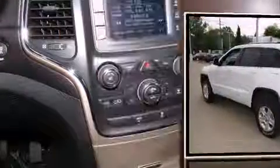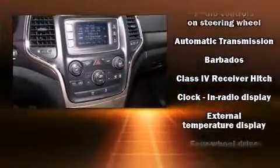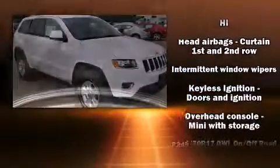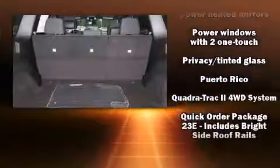Jeep ensures the safety and security of its passengers with equipment such as dual front impact airbags, front and side impact airbags, traction control, brake assist, anti-whiplash front head restraints, a panic alarm, and four-wheel disc brakes with ABS.